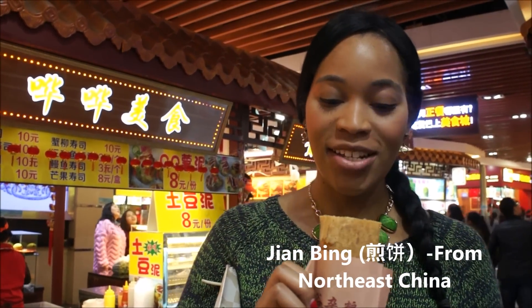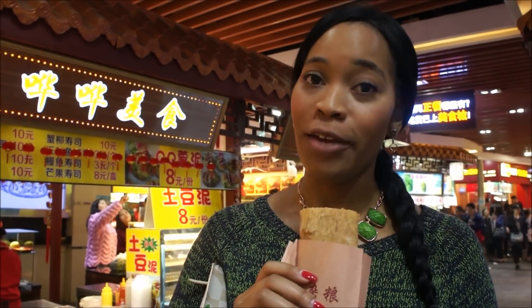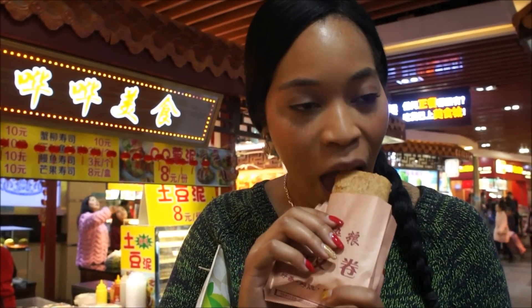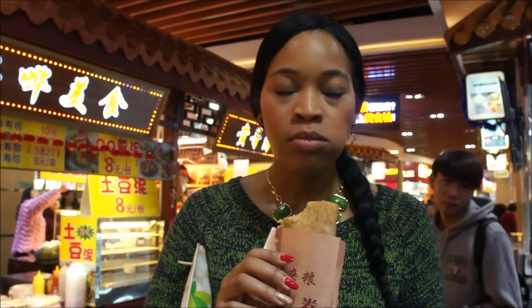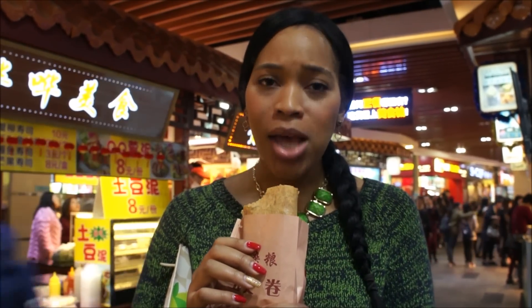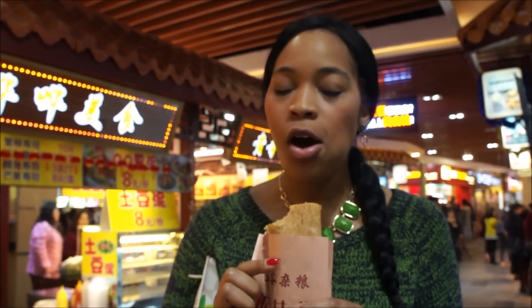So this is my lunch — this delicious egg and crispy being concocted. It's really hot, so pray for me that I don't burn myself. Oh, that's so good. I'm sad — it's like the last time I'm gonna have it. So good.